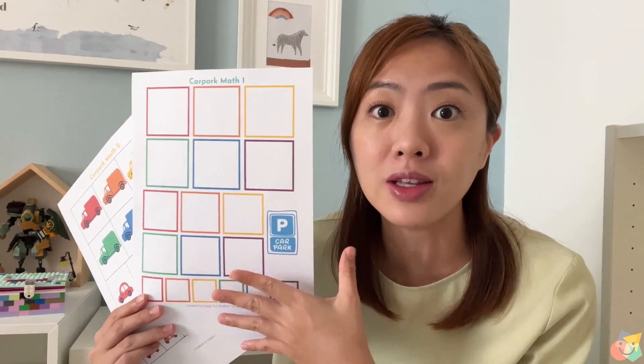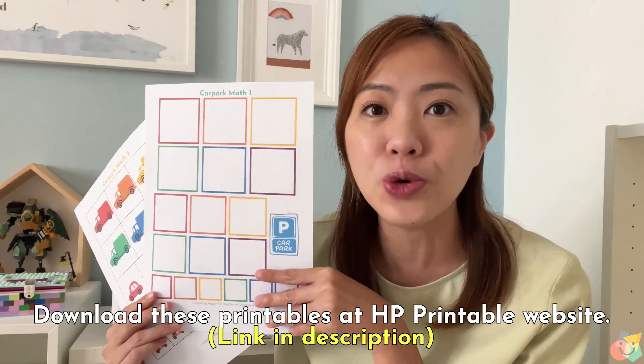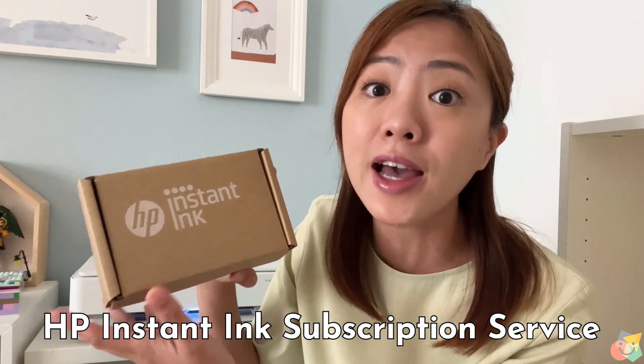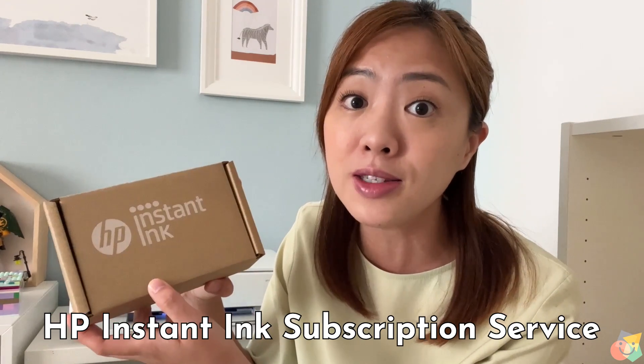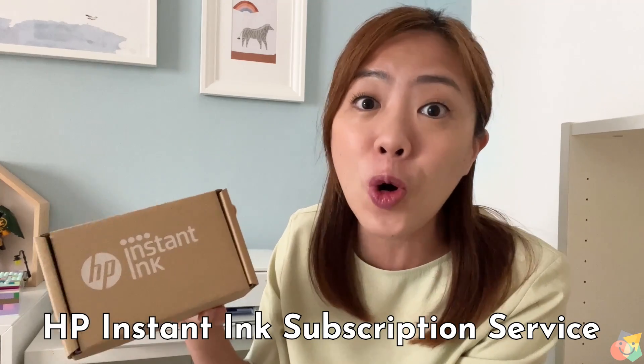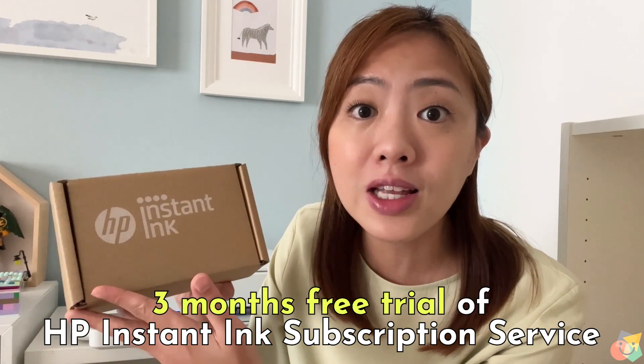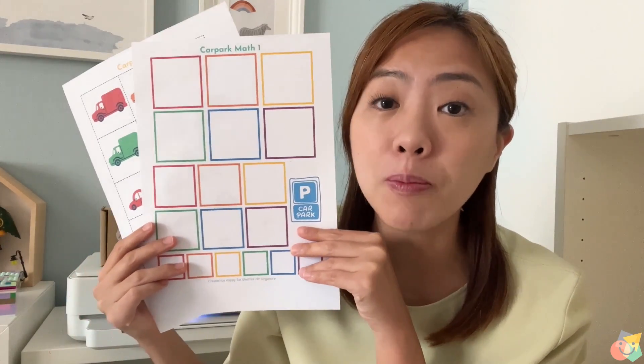Before I go on to share math skills 6 to 10, let's look at a quick printable activity. This Car Park Math Activity 1 is a great one for your children to learn and practice basic math skills 1 to 5. You can grab these printables over at the HP Printable website — the link is in the description below. I print so many printables for my children every day, and I never run out of ink thanks to the HP Instant Ink subscription service. With this service, my HP printer sends a notification to HP to order ink cartridges and have them delivered to my home whenever it is low on ink. Check out their 3-month free trial — details in the link below.